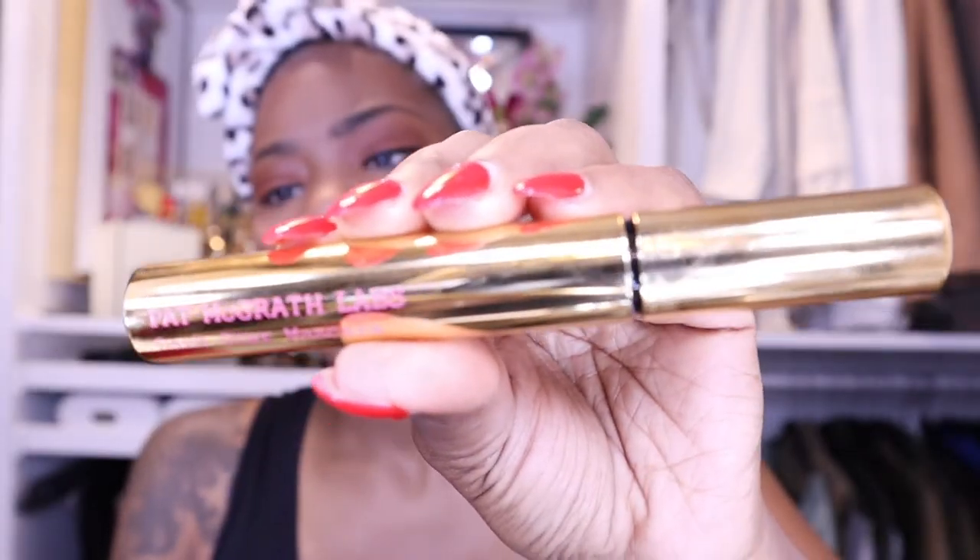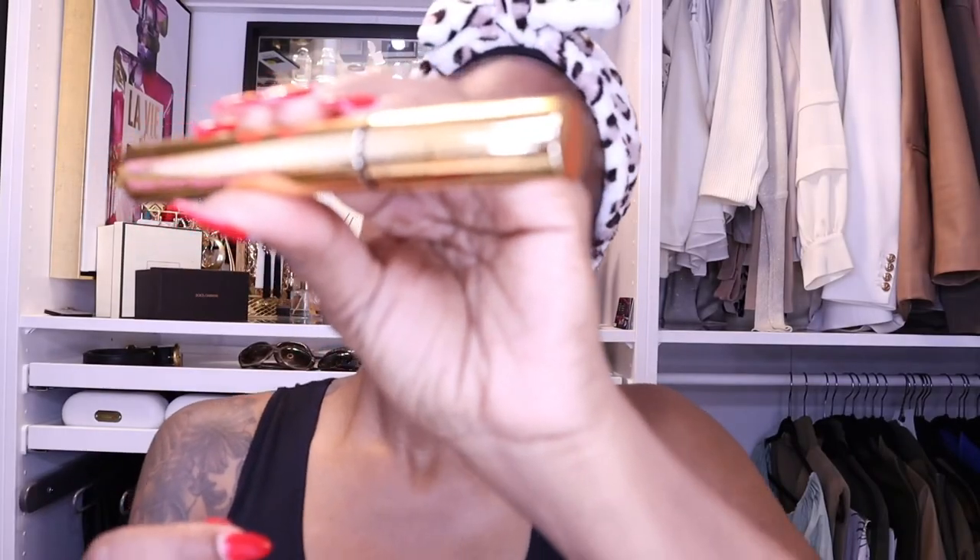Before I do that I'm just gonna put on some liner - this is Pat McGrath. I'm not too fond of this one but I just put it just to give me a little color so when I put the lashes on it fills in. And that's it.